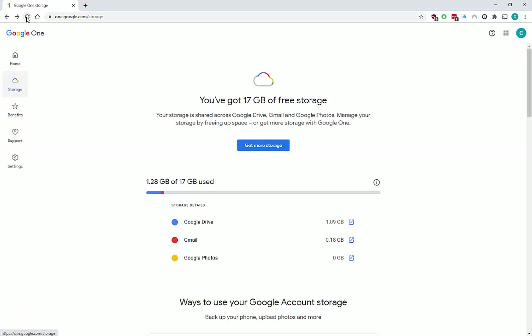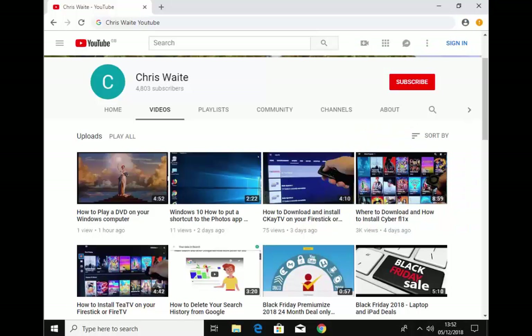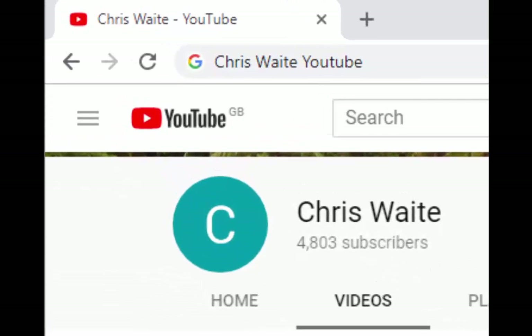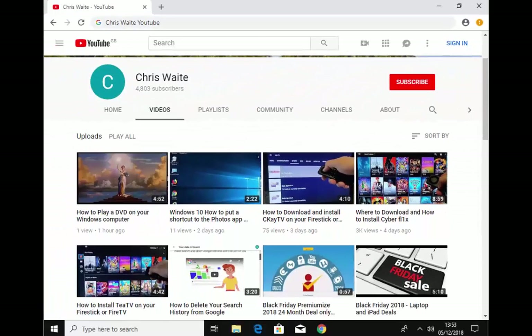Just as I was about to end the video, I refreshed and you can see I've now only used 1.28 gigabytes of space — it took a few minutes but it has tallied up the free space. Hope this guide helps and thanks very much for watching. You can follow me on Twitter at CW Tech and check out my other videos — just Google 'Chris Weight YouTube'. Don't forget to like and subscribe to my YouTube channel. Thank you for your support.